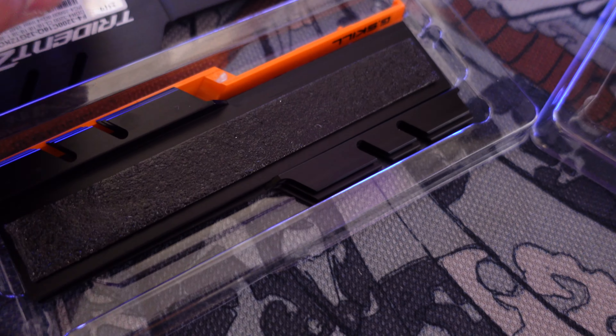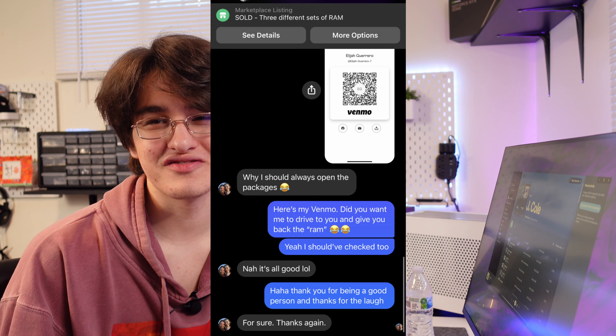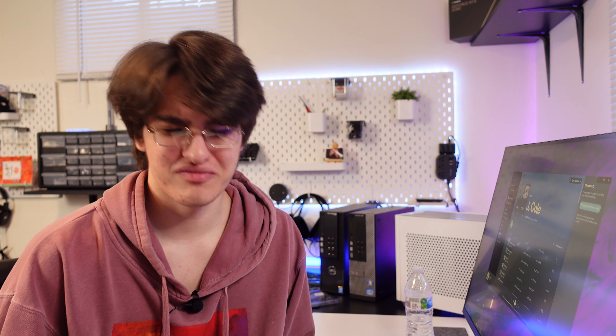While testing everything and opening up the RAM, I found something unexpected — it wasn't RAM at all. It's just extra heat spreaders or something. I was pretty confused. So I texted the guy and told him everything else worked great, but the RAM wasn't actually RAM. He was super chill about it — just said 'what's your Venmo?' and sent me $25 back. That's why the total was $240 instead of $265. Gave me a good laugh.